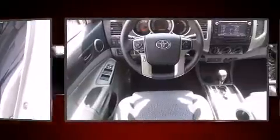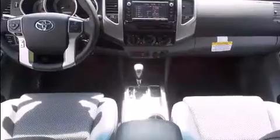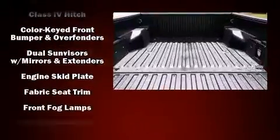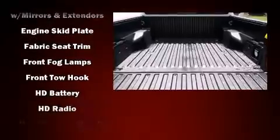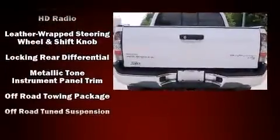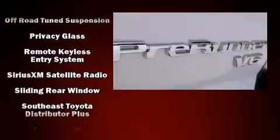one-touch window functionality, a rear-step bumper, skid plates, a trailer hitch, and cruise control. Toyota ensures the safety and security of its passengers with equipment such as dual front impact airbags with occupant sensing airbag, head curtain airbags, and traction control.